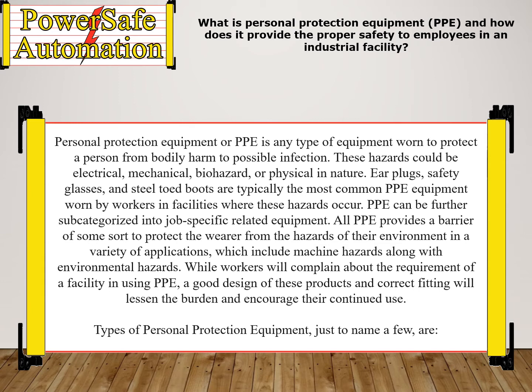All PPE provides a barrier of some sort to protect the wearer from the hazards of their environment in a variety of applications, which include machine hazards along with environmental hazards. While workers will complain about the requirement of a facility in using PPE, a good design of these products and correct fitting will lessen the burden and encourage their continued use.